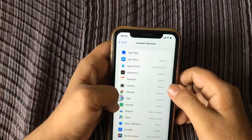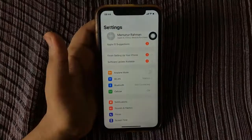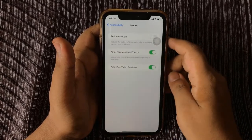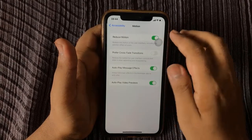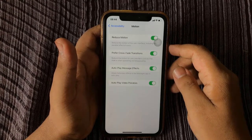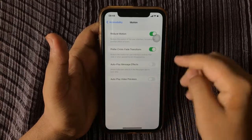Tip number nine: turn on Reduce Motion to save battery on iPhone. Open Settings, scroll down and tap Accessibility, tap Motion, toggle on Reduce Motion, and toggle on Prefer Cross-Fade Transitions. While you are on that page, you can also toggle off Autoplay Message Effects and Autoplay Video Previews to save even more battery life.